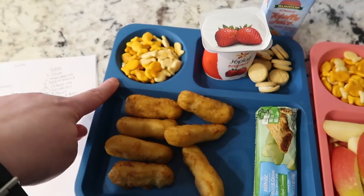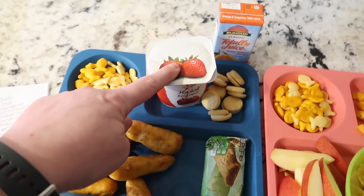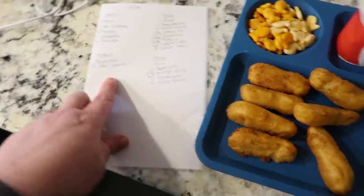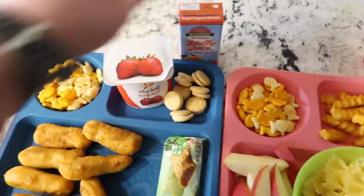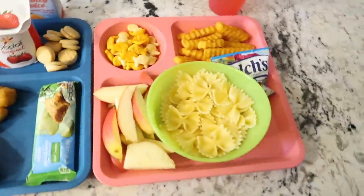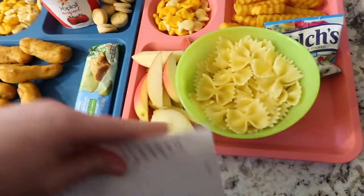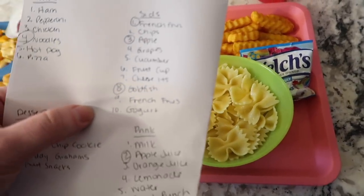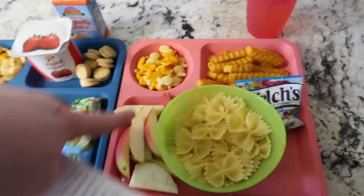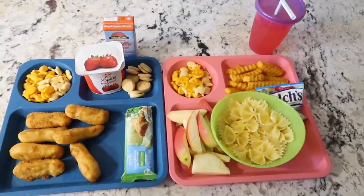Here's what Nate ended up with - he picked number three: chicken. For sides he picked three things: goldfish (the mixed parmesan and cheddar kind), yogurt, and a cereal bar. For dessert he picked number one: Oreo minis, and for drink number three: orange juice. For Lucy, she picked number four: noodles. Her sides were french fries, apples, and goldfish. For dessert she got fruit snacks and apple juice to drink. The combinations are a little weird but that's the fun of it!